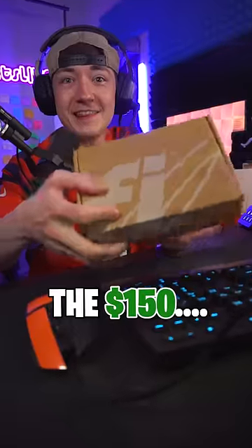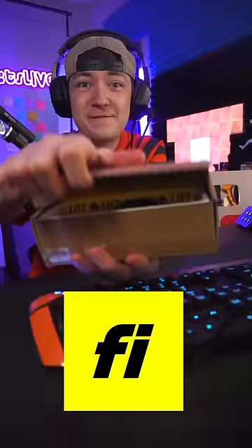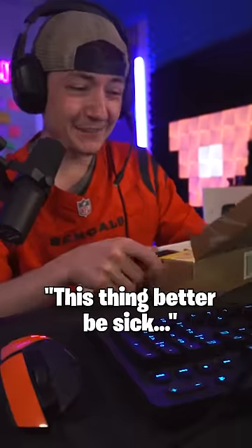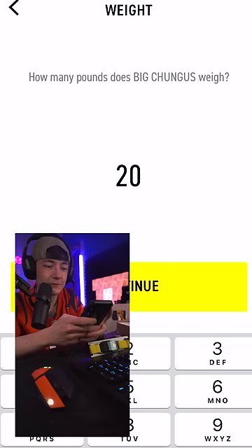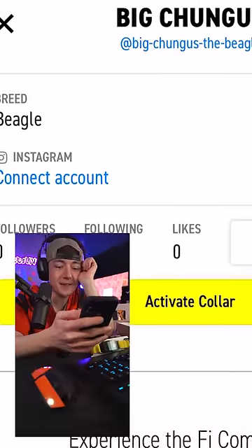It's finally here — product number three, the $150 dog collar. This thing better be sick. Big Chungus, put this on him and he starts talking. Good boy, 20 pound chunker. Connect to Instagram — do I not have any more instructions in here?